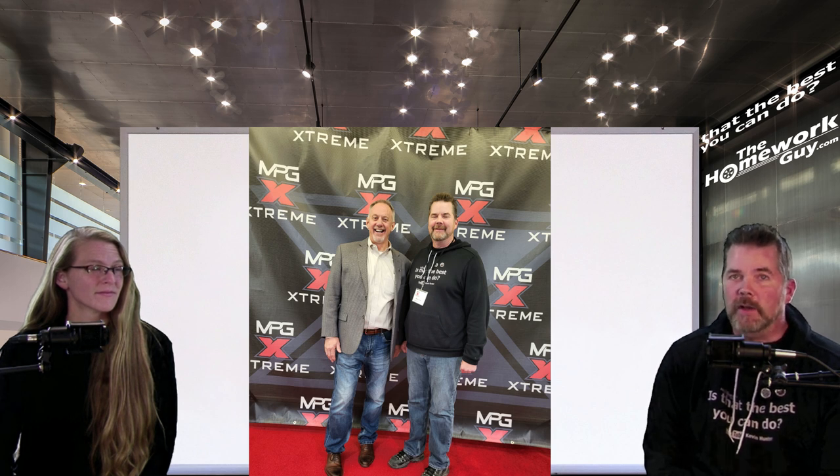That last one was Randy Tynert, the CEO of MPG Extreme. It was a pleasure to meet him and his wife Kathy, and their entire crew and get to know all of them working for the company. Very down-to-earth people — enjoyed them a lot.